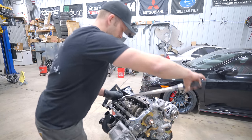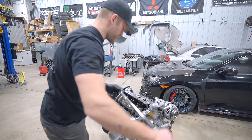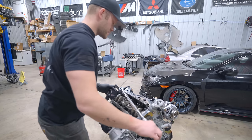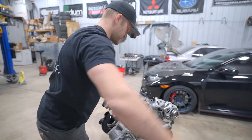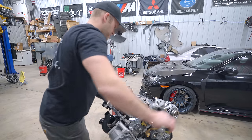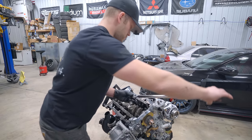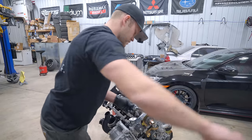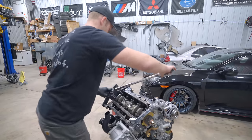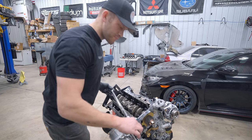You want to get to that final torque spec in three equal steps: 20 foot-pounds to start, then 40, then 60, in a crisscross pattern starting from the middle working your way out. It feels like I just did this a couple miles ago. Oh wait, I did.